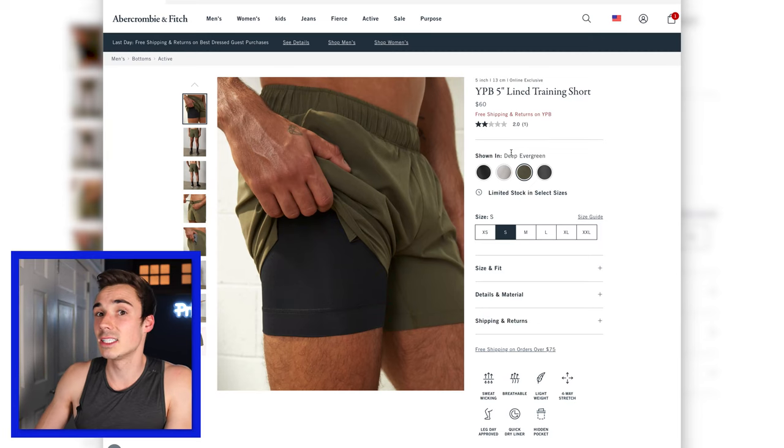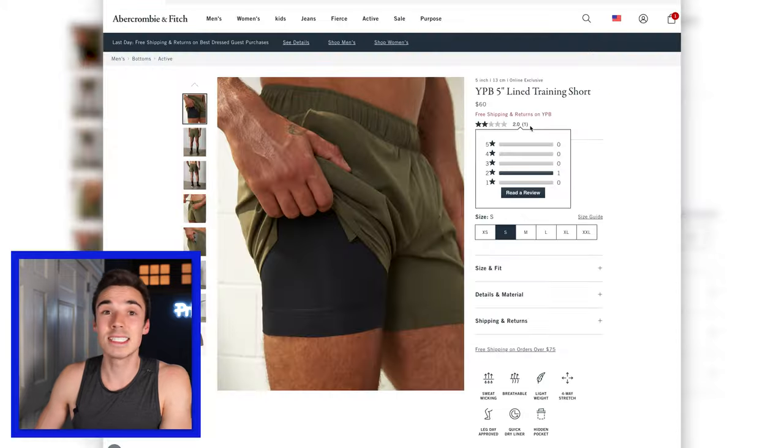Moving on to the training shorts in Deep Evergreen. I liked these — nice color — but again I didn't love the liner and I wish they were a little bit narrower.